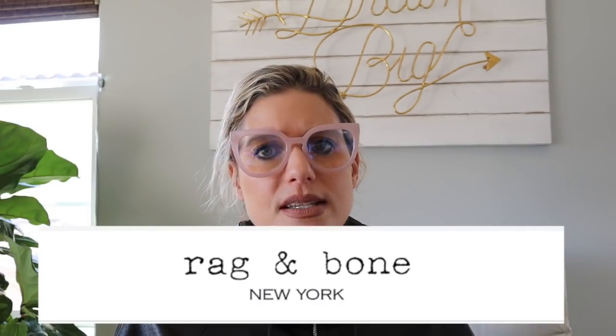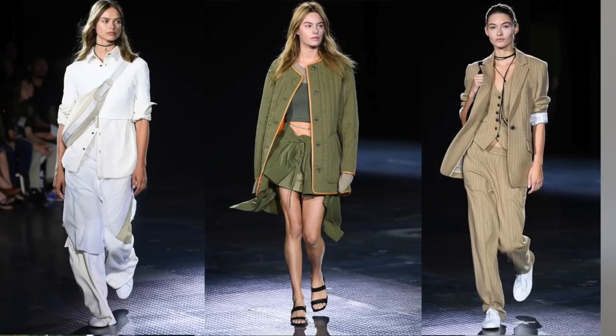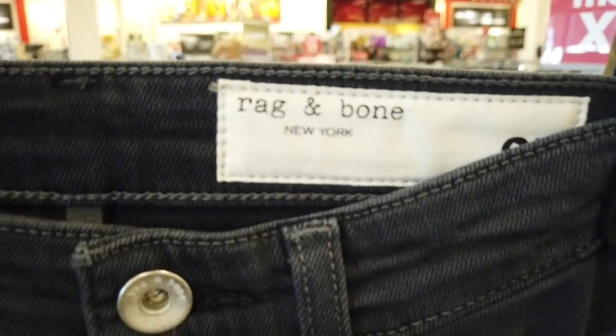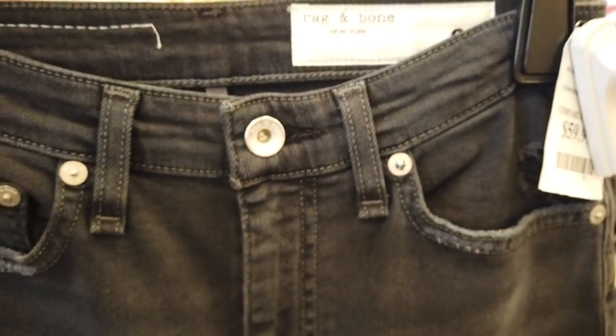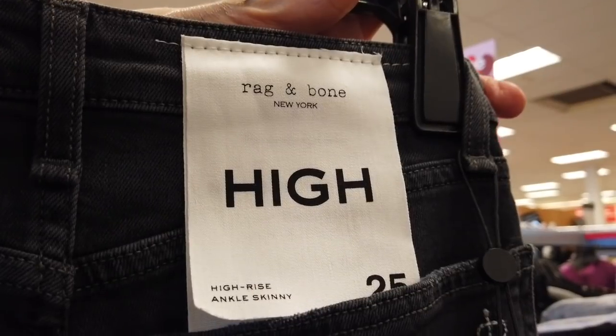Rag & Bone is one of my favorite brands. A lot of their blazers and coats are just tailored in a way that really hits the spot for me. There are moments at my TJ Maxx where there's a ton of Rag & Bone and I get super excited — I can try on different sizes and styles — and I'm seeing it a lot online too. Rag & Bone denim is really good, maybe even better than Good American from a quality standpoint. If you come across a pair, try them. The rise is really nice and the quality is beautiful.